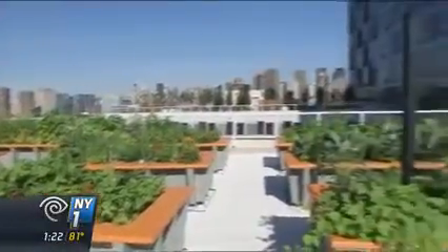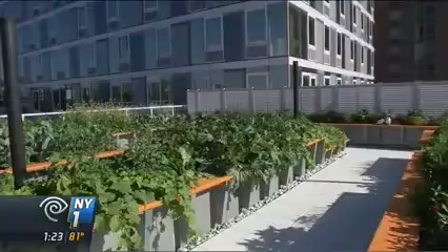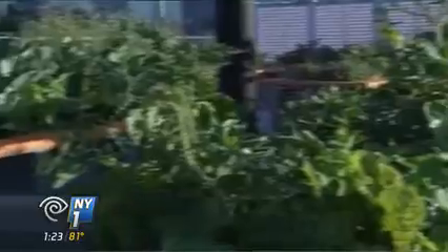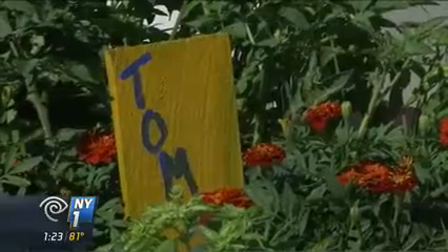It's on a terrace of the Hunters Point South Commons, one of two affordable housing buildings built by the Related Companies. Such rooftop farms have been sprouting up across the city, and this one is like a living produce aisle, featuring strawberries, tomatoes, lettuce, herbs, and beans.